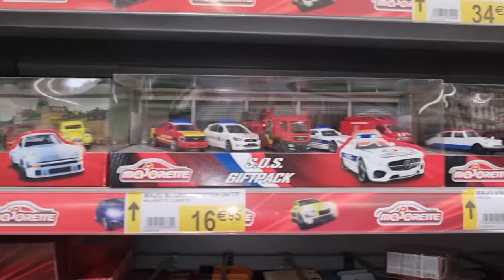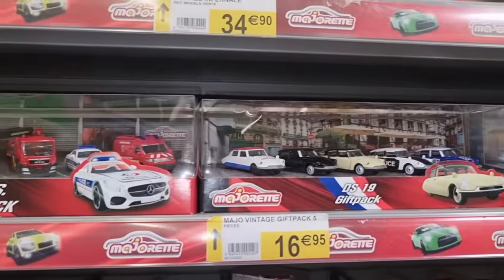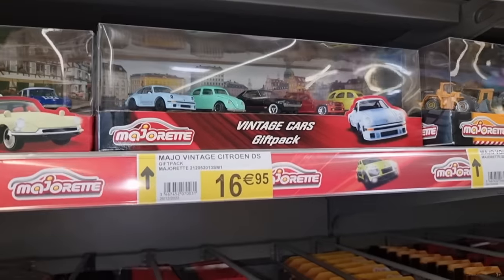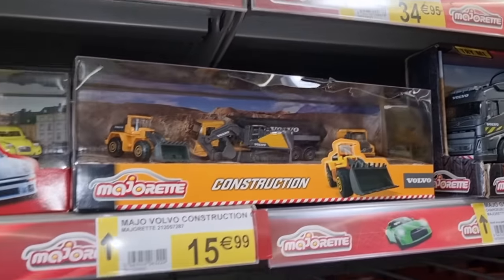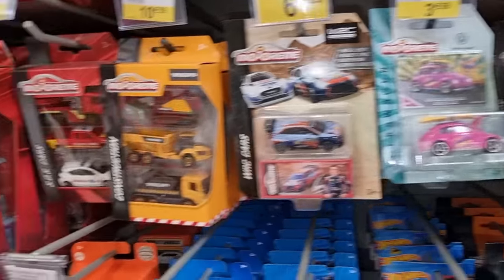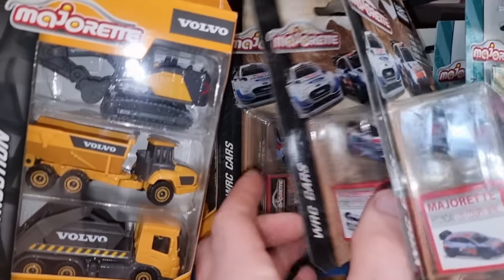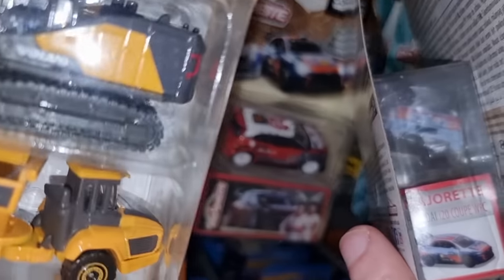Then we've got some gift packs right here — okay, a construction gift pack, fire truck, WRC cars. I'm not going to spend too much time on that.